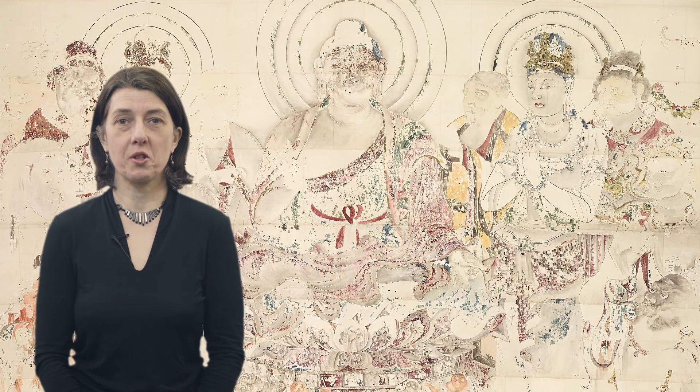Hello, I'm Dr. Rosina Buckland, Curator of the Japanese Collections at the British Museum.